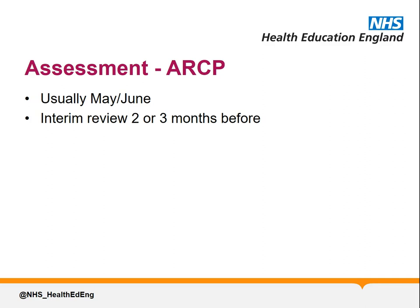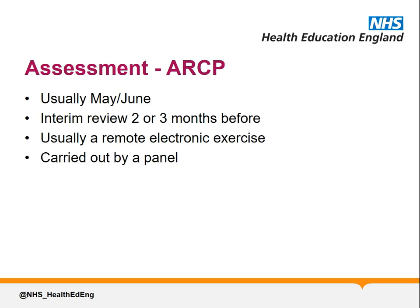The ARCP is a remote electronic exercise for the majority of trainees utilising the ePortfolio. It's carried out by a panel containing at least three people, one of whom must be either a Deputy Postgraduate Dean, Head of School, or Training Program Director, and may include other members including the Chair of the Specialty Training Committee, RCP tutors, Deputy Training Program Directors, lay representatives, and an external advisor from another region of the country.